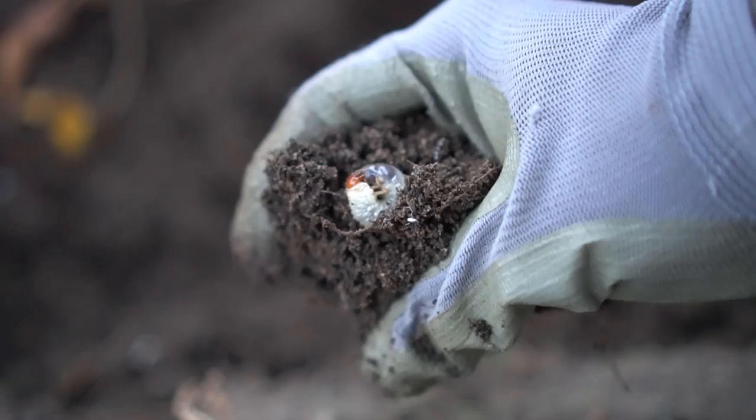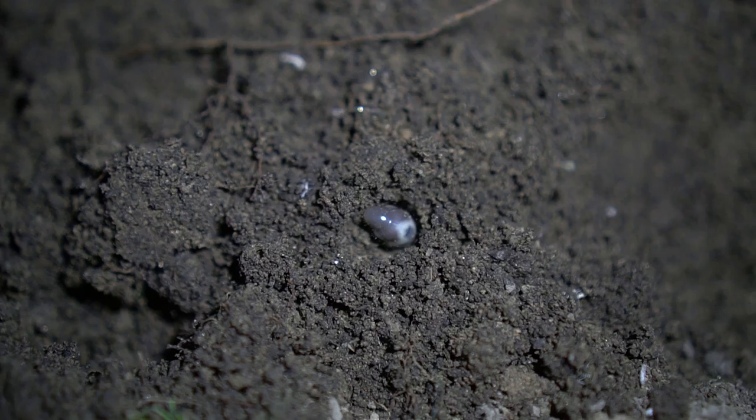Well, grubs are larvae of beetles. They're most commonly larvae of Japanese beetles. Japanese beetles lay eggs in the soil in summer, and those eggs hatch and turn into larvae. When they turn into larvae, they dig deeper into the soil and then they start eating the roots of the plants.